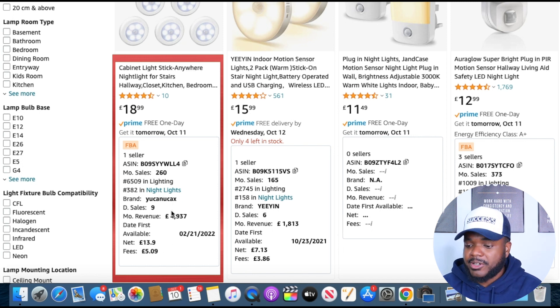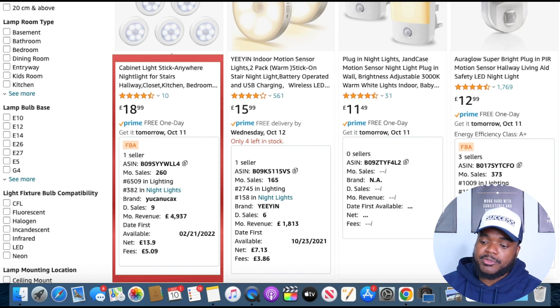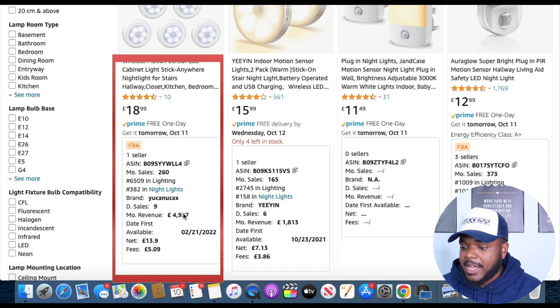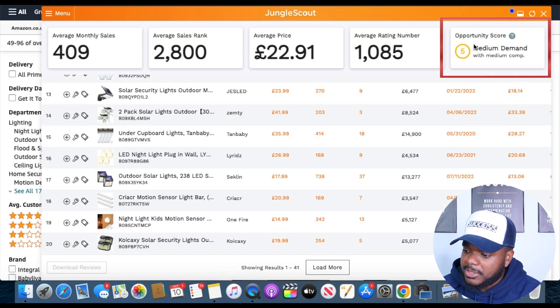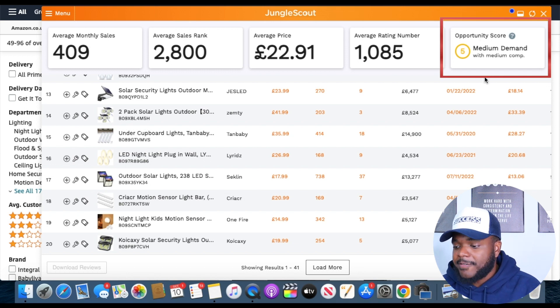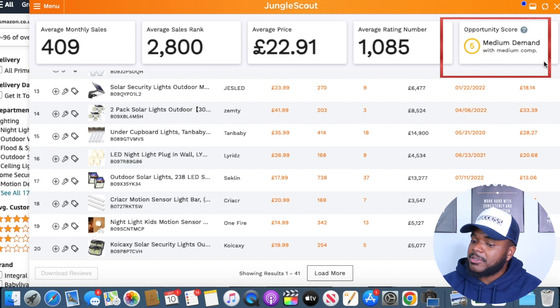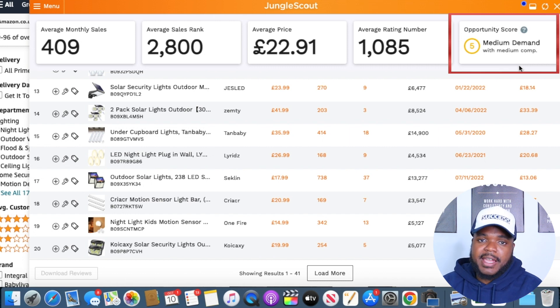When looking for your own product, make sure there are multiple listings with few reviews making solid monthly revenue that meets your expectations. I also look at the Jungle Scout opportunity score in the extension tool. I like to make sure it's a minimum of 5, but ideally 6, 7, 8, or higher — the closer to 10, the more likely you've found a winning product. A score of 5 indicates medium demand with medium competition. Ideally, aim for an opportunity score of 7, 8, 9, or 10.